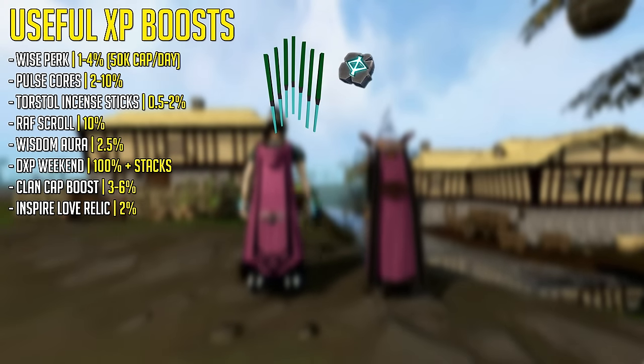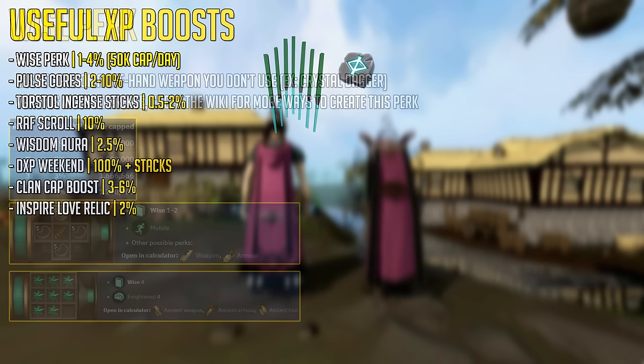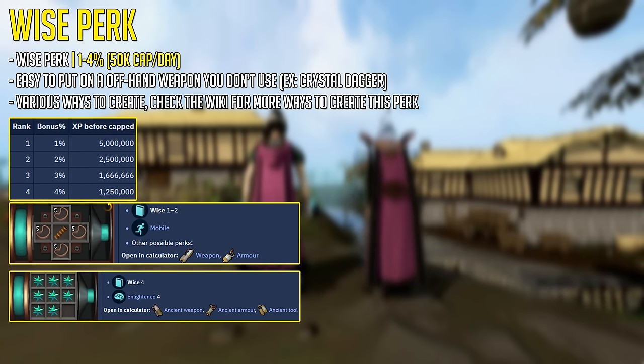As per usual I start off with the useful experience boosts for this skill. First off the wise perk, which can be created with the invention skill and put on any offhand to bring along when thieving. This can give you 1 to 4% bonus experience depending on the rank of the invention perk, with a cap of 50,000 per day.